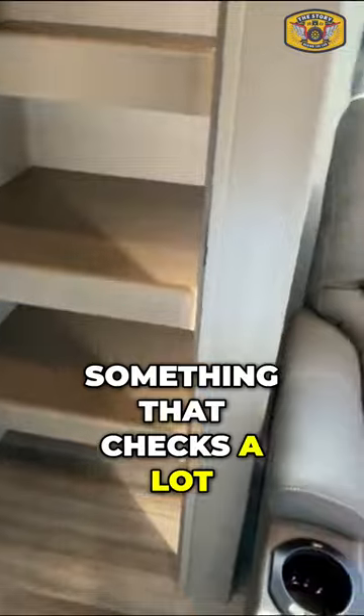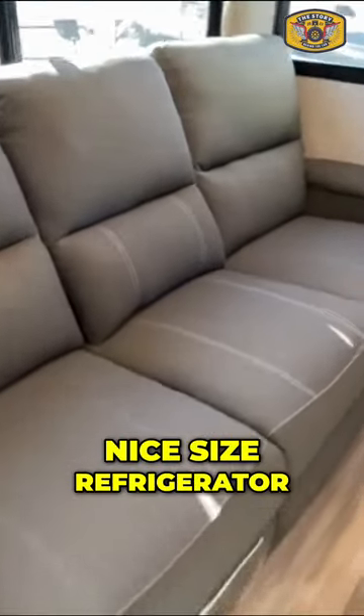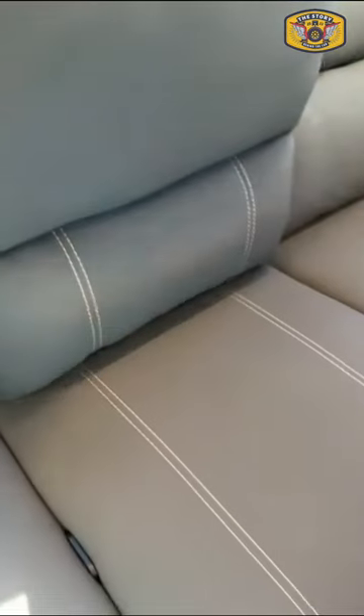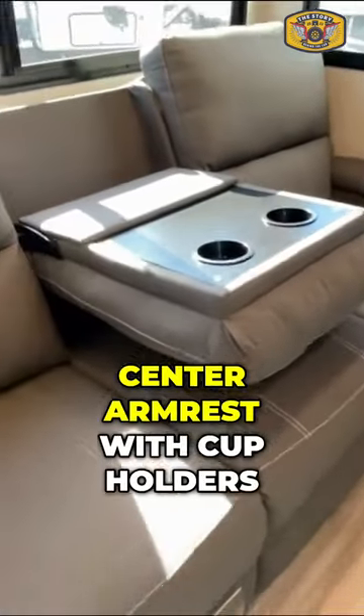a pantry is something that checks a lot of boxes for folks. Nice size refrigerator. Couch here with a full fold-down center armrest with cup holders.